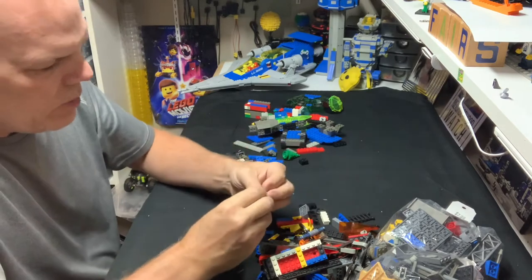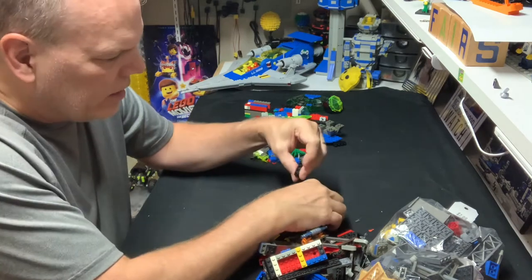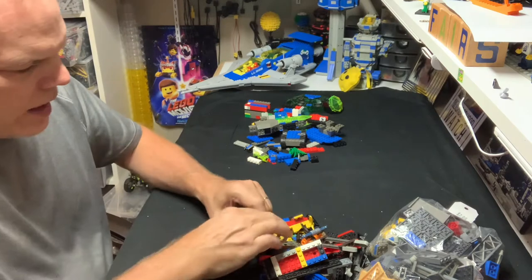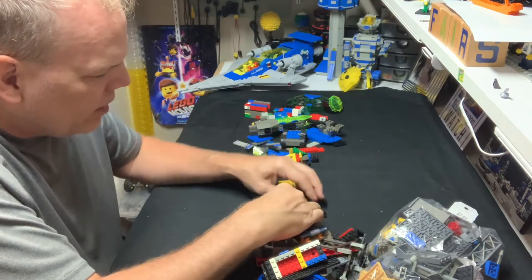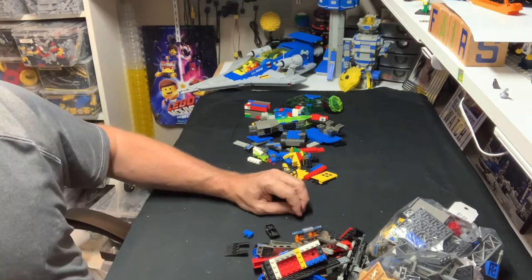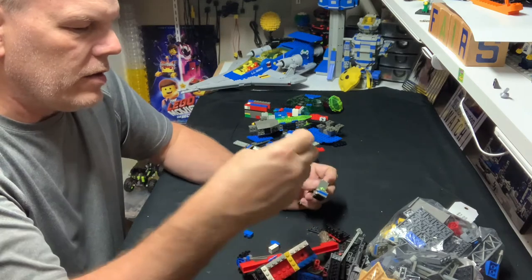People ask what I have against clone bricks. I don't hate them — I'm just an adult fan of LEGO, and that's just the way it is. My entire childhood was LEGO because there were no clone brands compatible with LEGO back then. There were other building blocks that weren't compatible with LEGO. Mega Bloks started coming out — I don't even know what year they launched.